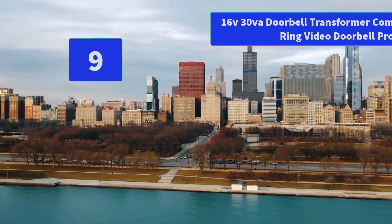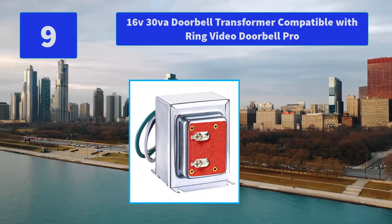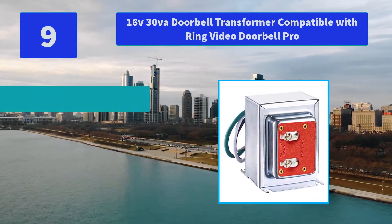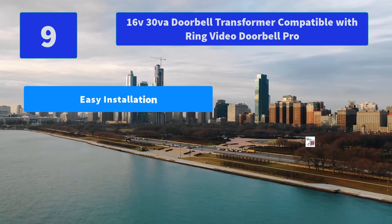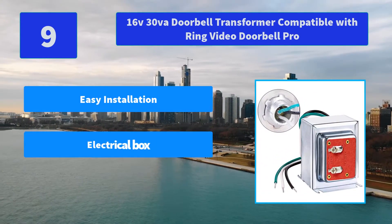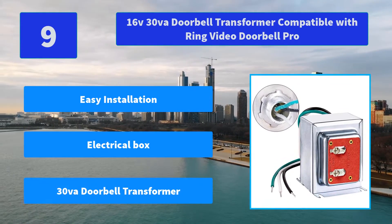Number 9: 16V 30VA Doorbell Transformer Compatible with Ring Video Doorbell Pro, Ring Video Doorbell Pro 2, Nest, Skybell, and also compatible with Nest, Ecobee, Honeywell, and other devices. Main Features: Easy Installation, Electrical Box, 30VA Doorbell Transformer.